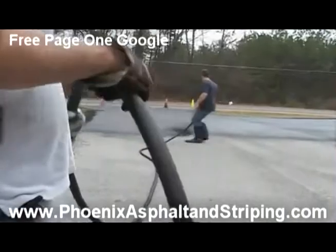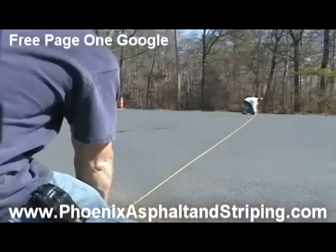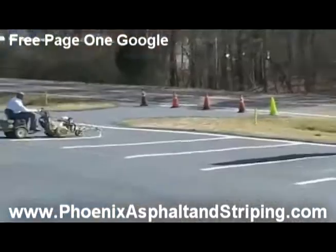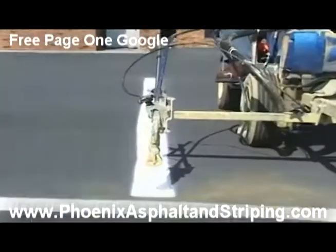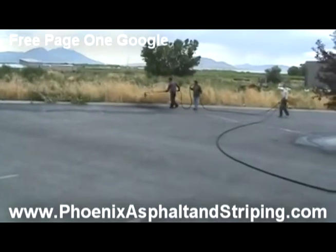Hello, this is Ryan with Phoenix Asphalt and Striping Company. How is everyone out there today? We recently completed a large parking lot striping job for one of our property management company clients here in the Phoenix area.